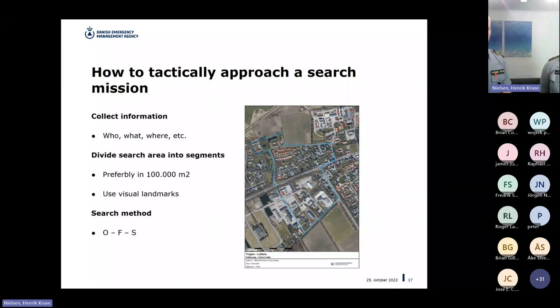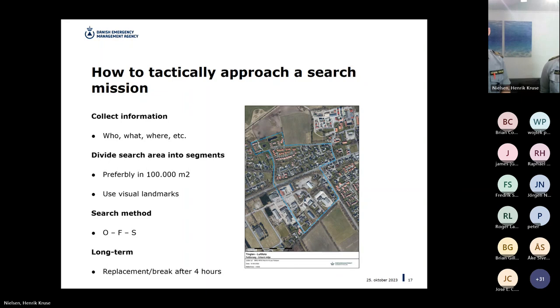When thinking long-term on a task like this, plan for replacement or breaks for the drone team. After approximately four hours, our experience showed that teams start becoming less accurate when going through images and watching the live stream. We call it 'picture blindness' — after four hours it becomes a critical point where more mistakes are made. We therefore recommend a rotation or break after four hours.